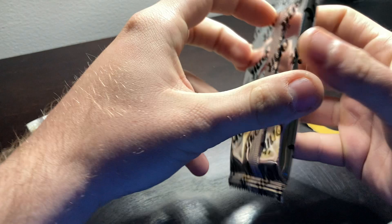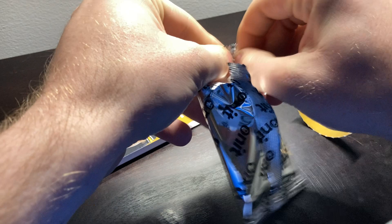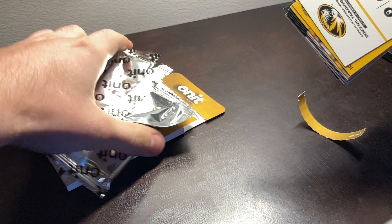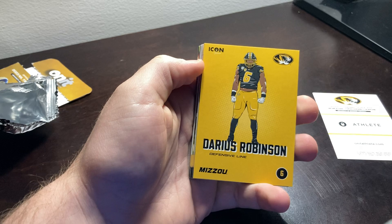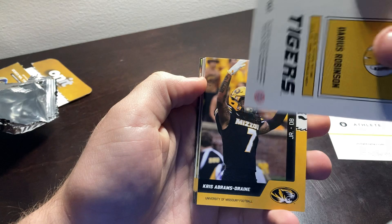We're gonna open this on up and let's see what we get. Let's find out. We got... Ooh, we have an art card — Darius Robinson. Congratulations on his career at Mizzou and looking forward to going to the NFL draft. That's a pretty cool art card. There's the back.